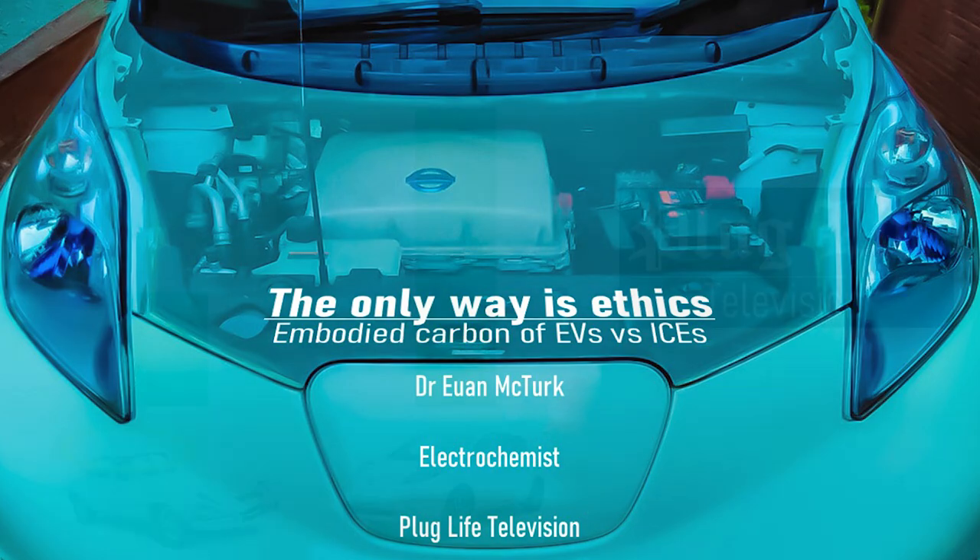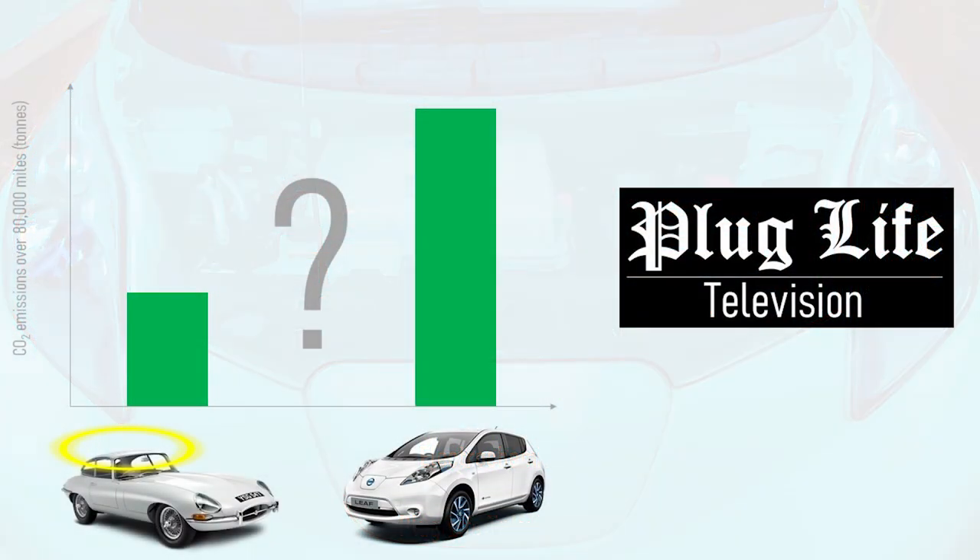That talk was based on one of the earliest episodes of Plug Life Television, looking at the carbon footprint of a brand new EV versus a really old petrol car, coming at it from some of the naysayers who were saying they'd just hold on to their old petrol car because that's more environmentally friendly than building a new car. As it turns out, if that new car is an EV, that statement is incorrect — the EV is less carbon intensive.